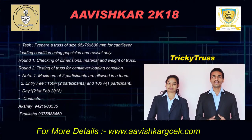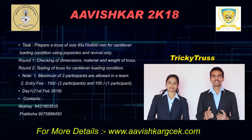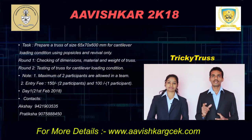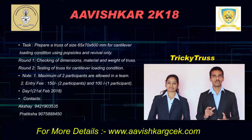The second round will be testing the model for cantilever loading condition. For this round, you are supposed to know about the support conditions and the cantilever portion of the truss. Only 400 mm will be the cantilever portion, 100 mm will be the support, and the remaining 100 mm will be the overhang portion.